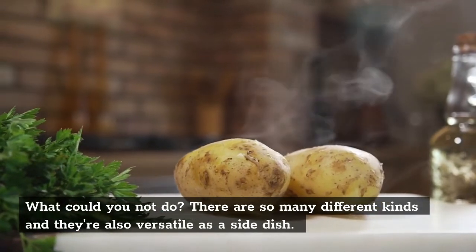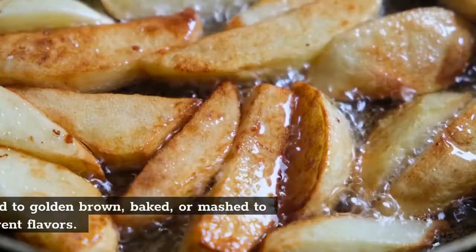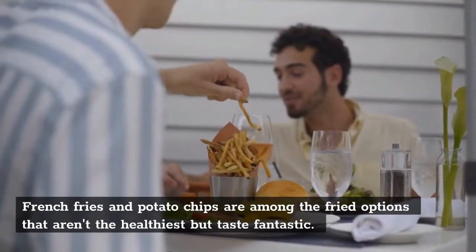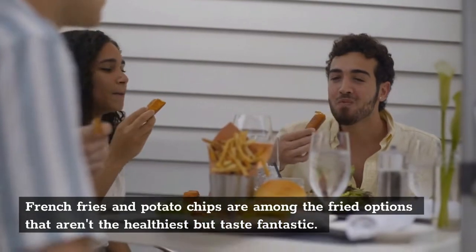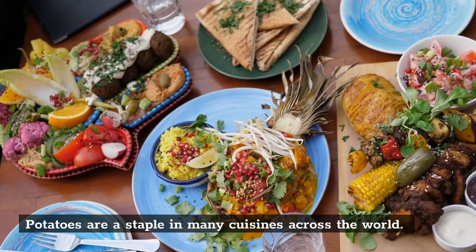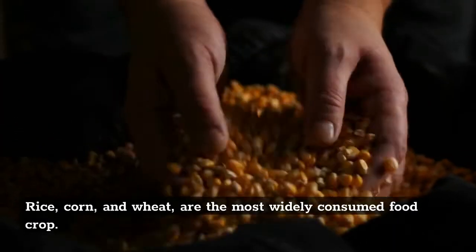There are so many different kinds and they're also versatile as a side dish. They may be cooked to golden brown, baked, or mashed to provide many different flavors. French fries and potato chips are among the fried options that aren't the healthiest but taste fantastic. Potatoes are a staple in many cuisines across the world — rice, corn, and wheat are the most widely consumed food crop.